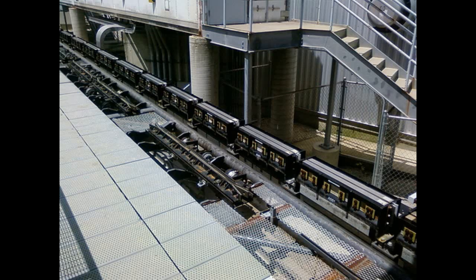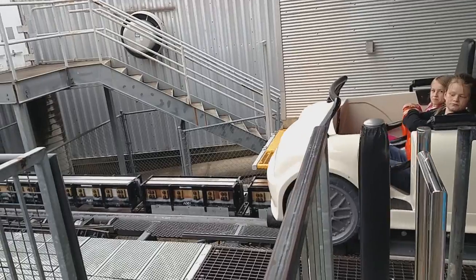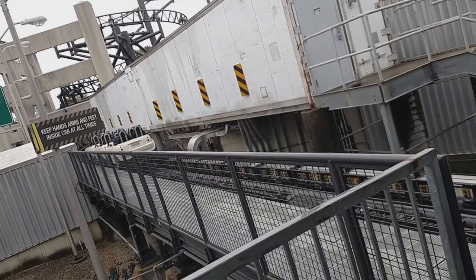Coming in at number 2 is definitely Premier Rides' LIM launch system. Compared to the LSM launch system, this launch feels more intense — I feel more acceleration on this one. This launch is what makes Stunt Coaster amazing, better than a lot of the rides at Kings Island. Premier's ability to roll out these launches is really good, and I've heard Verbotten has an excellent launch. That's why this launch is getting above Intamin's LSM — the acceleration on these launches is a lot better. You can definitely tell the difference.